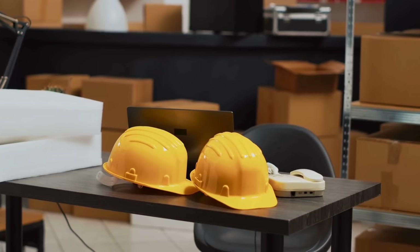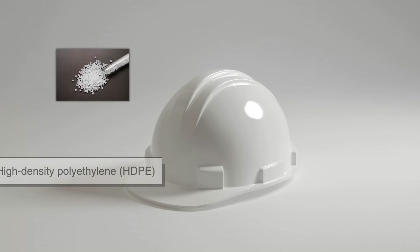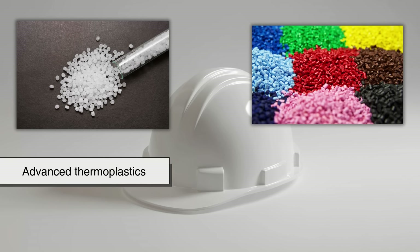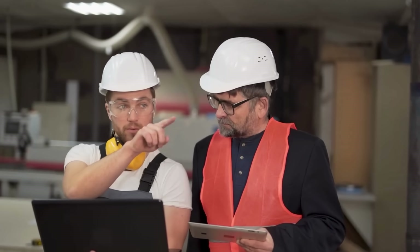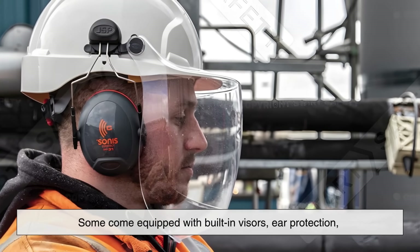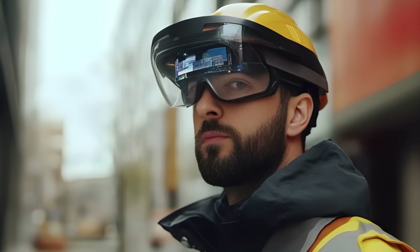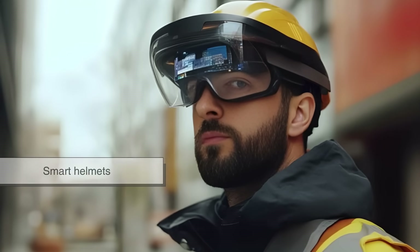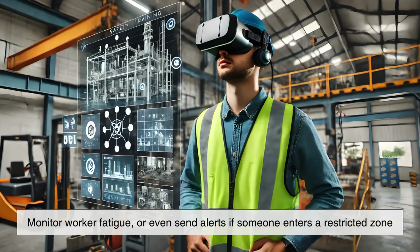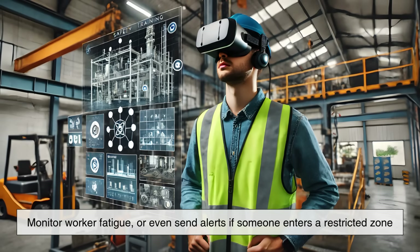Hard hat designs have evolved over time. Modern helmets are often made of high-density polyethylene, or HDPE, or advanced thermoplastics, making them lightweight but incredibly strong. Some come equipped with built-in visors, ear protection, or chin straps for better fit and safety. And now, in the digital age, smart helmets are becoming a reality — equipped with sensors that can detect impact, monitor worker fatigue, or even send alerts if someone enters a restricted zone.